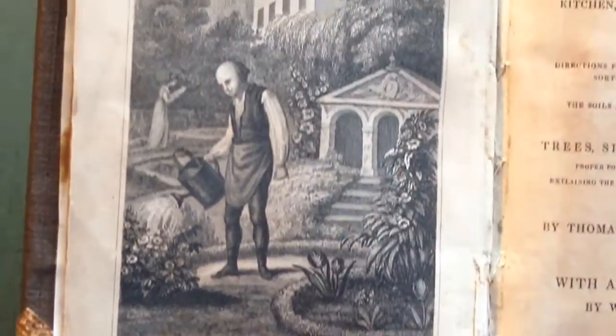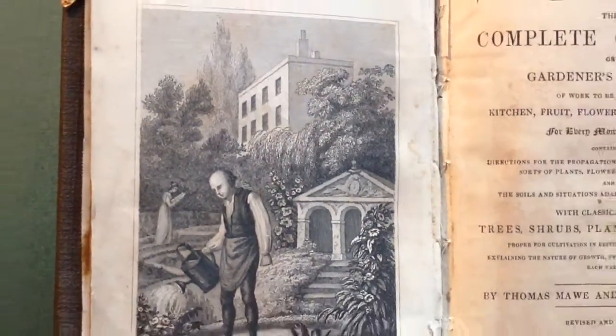Delightful title page of a man watering — a gardener watering the plants in this genteel garden, with a lady in the background reading the newspaper or something.